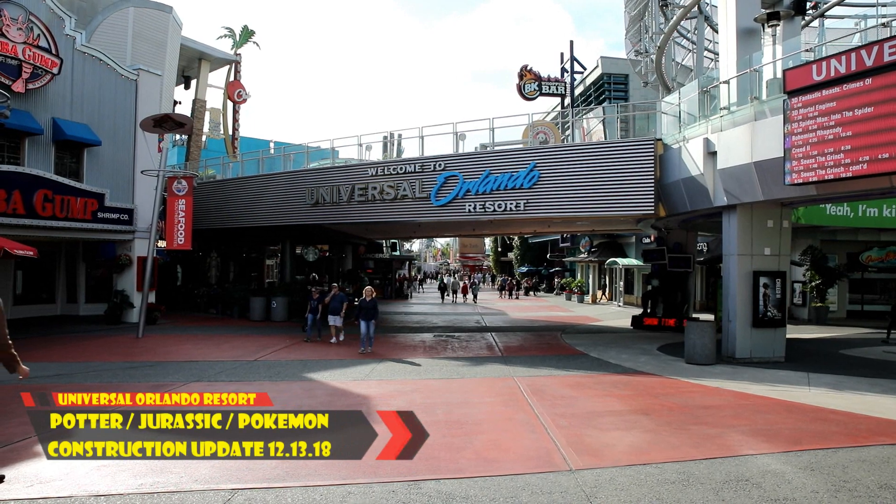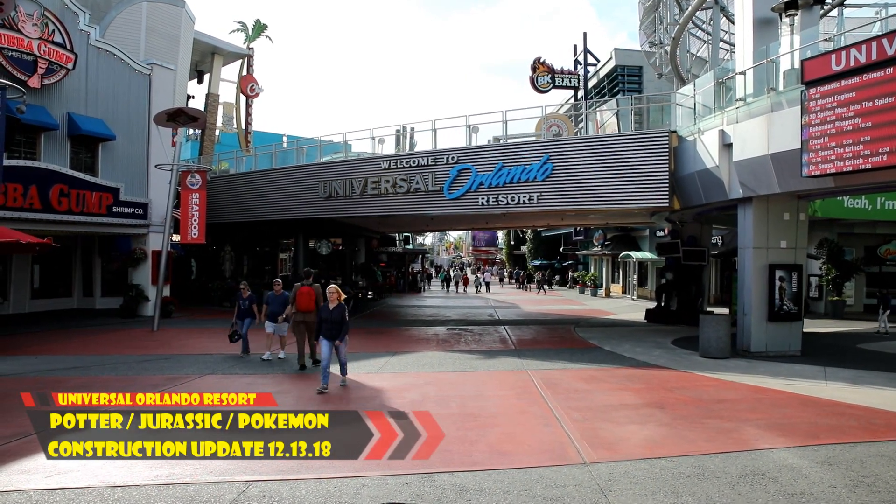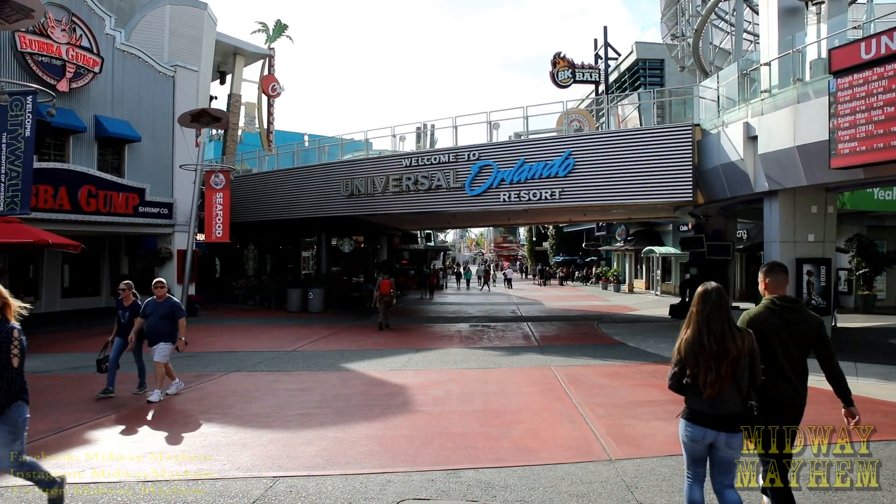What is up Midway Mayhem fans, this is Dan and we are checking back in from the Universal Orlando Resort for another construction update for the Harry Potter roller coaster and anything else that happens to be going on.